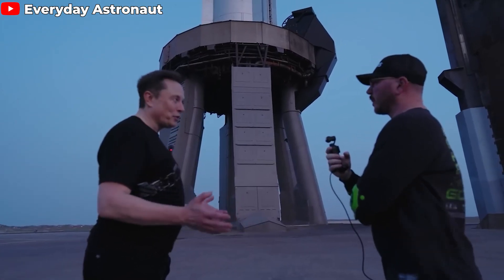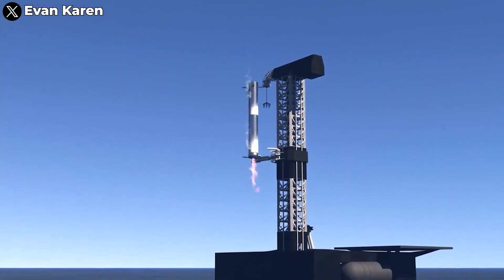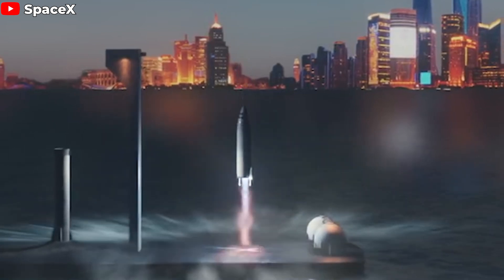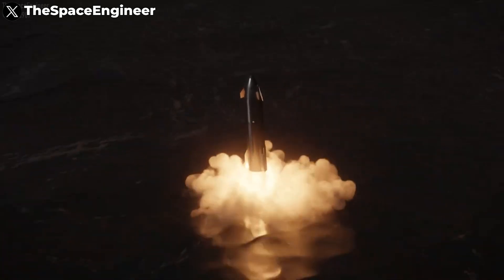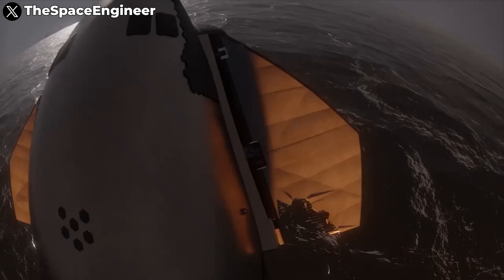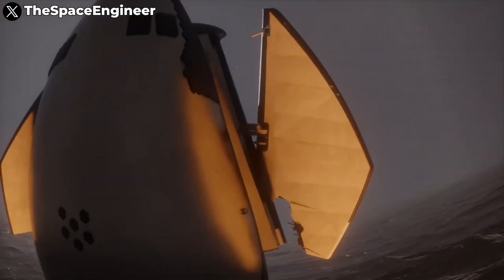SpaceX has proposed three landing options. The first is landing on chopsticks, a familiar concept to every space fan. The second is drone ship landings, where the rocket would land on a floating platform in the ocean. The last is a controlled ocean landing — a destructive scenario involving intentionally landing the rocket in the ocean, a method successfully tested during Starship's fourth flight. This method seems less favored compared to the others.